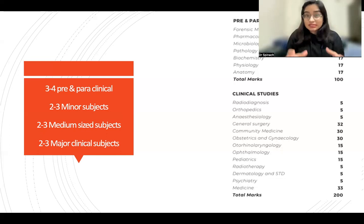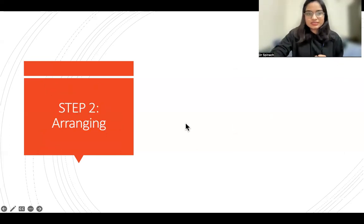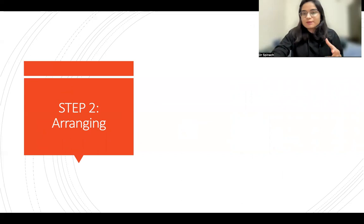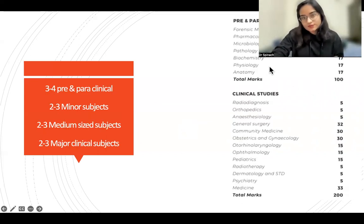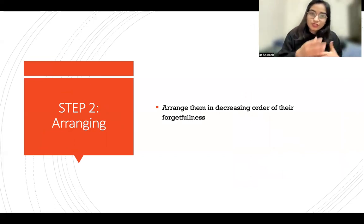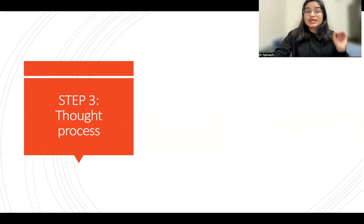Step two is arranging. Arrange these subjects in decreasing order of your forgetfulness. Volatile subjects — like anatomy, microbiology, and biochemistry — should come at the end. Conceptual subjects — like physiology or medicine — should come at the beginning of your last ten days. The most volatile subjects go at the end so they are freshest in your memory right before the exam.